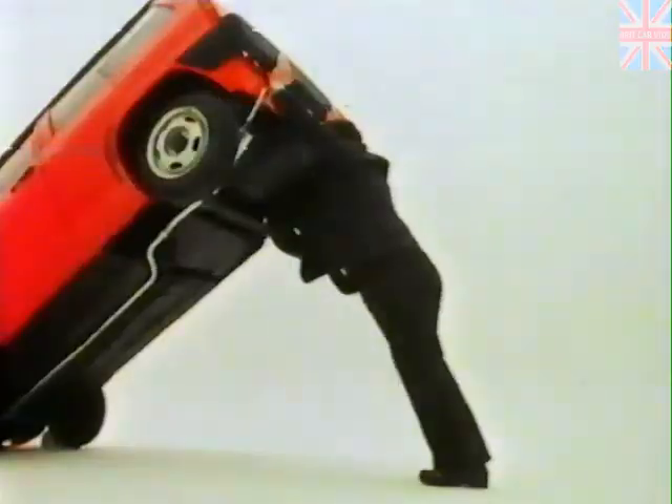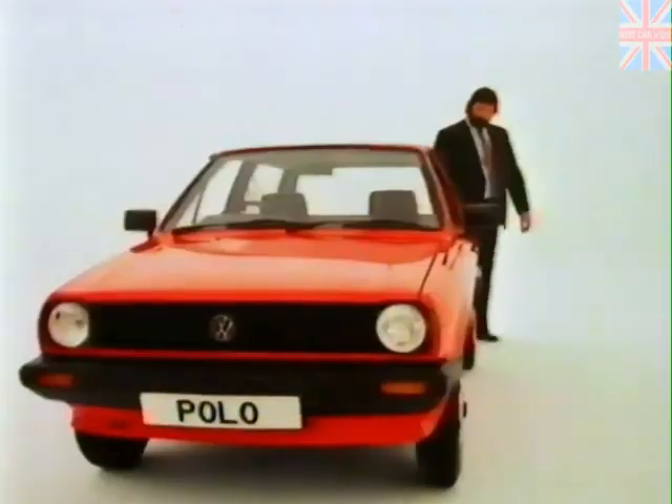Note for example the Polo is front wheel drive with dual circuit brakes and independent wheel suspension.